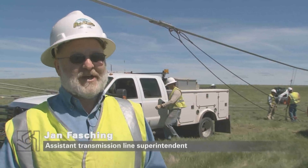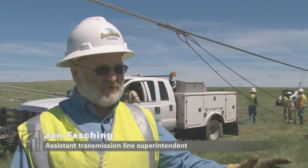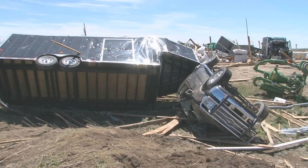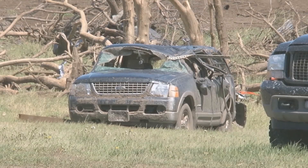I guess you can say it's kind of lucky that it happens out here in the middle of nowhere instead of, you know, Baudette, only like two miles away. A farmstead north of town gets hit hard. The family is fortunate to escape injury.